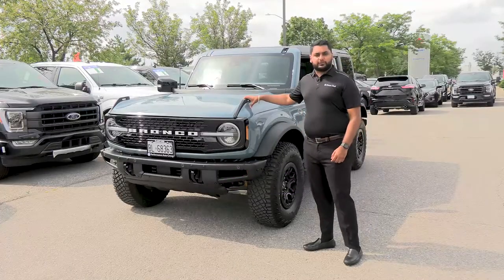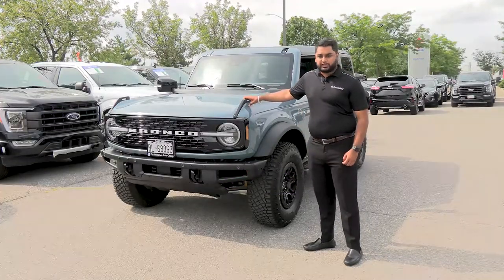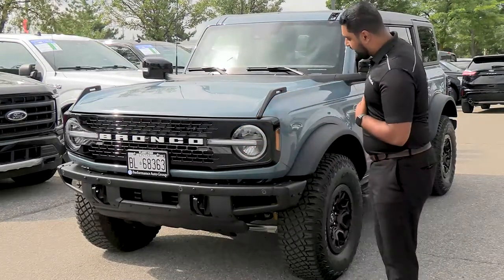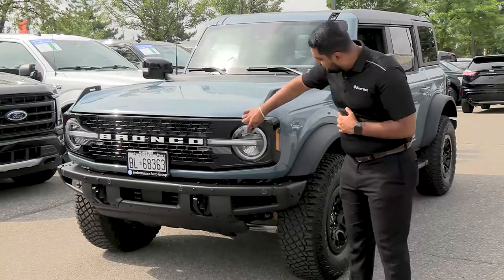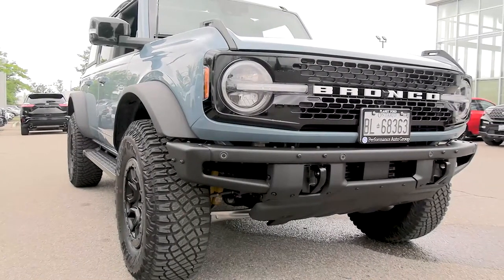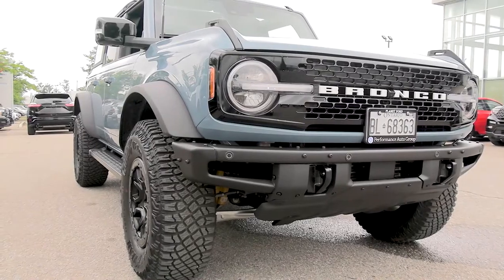Today we have here the 2021 Ford Bronco. Up front right here we have the circular LED signature lights, which is what Ford calls it. We have the daytime running lights going around here, into the grille, followed by the white Bronco lettering.